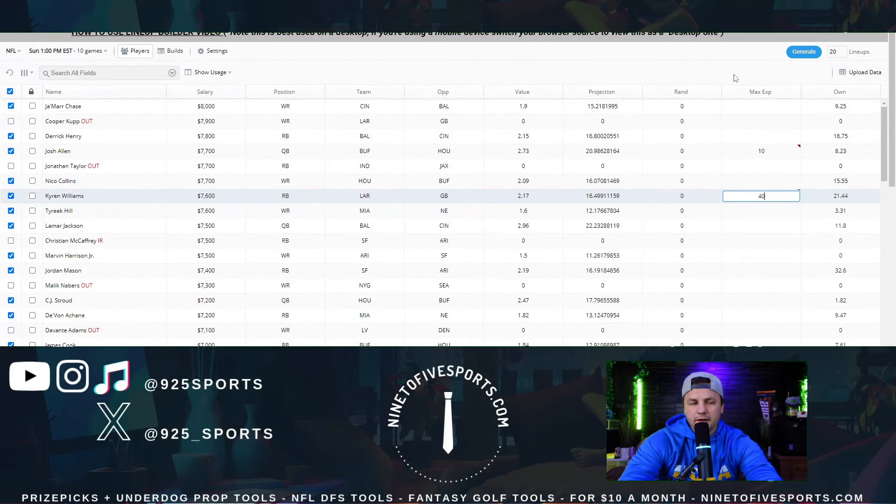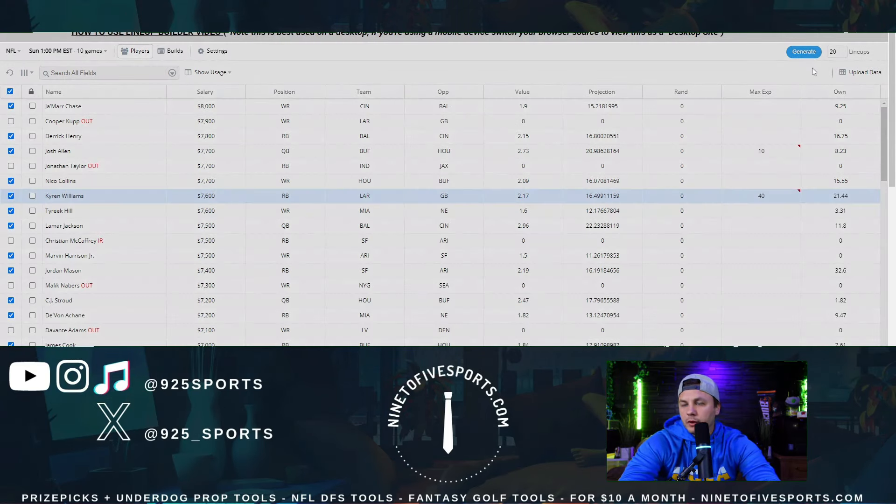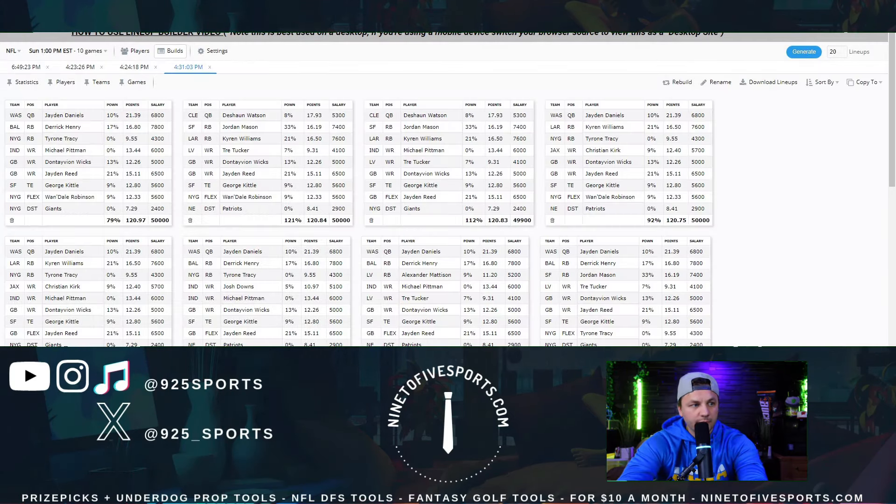We do want to be stacking the Packers — one of the best stacks — and Baltimore is going to be the best stack overall, so there are a lot of good spots. Doing a dry run of the lineup builder to see what's spinning out as the best lineups currently. The data updates continuously up until lineup lock. The top lineup has Jayden Daniels, then Derrick Henry — I'm not sure I'll be as high on him as others, but 16% isn't crazy. It pairs him with Tyrone Tracy, has Michael Pittman Jr. as well, then Wicks and Reed, and George Kittle.